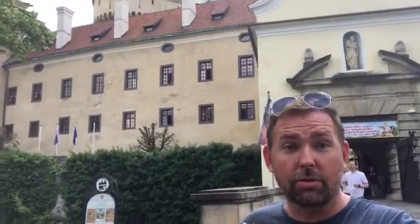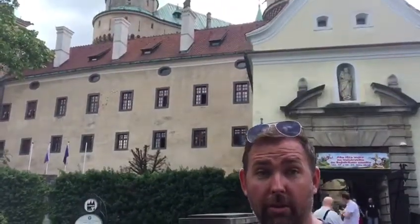Here we are at Bojnice Castle. We've just found out there are no English tours, so we're about to go join the Slovak tour. So I'm going to do my own version of a tour today. I'm sure it's going to be very informative.